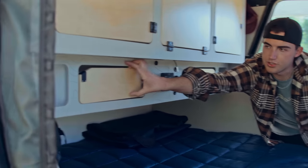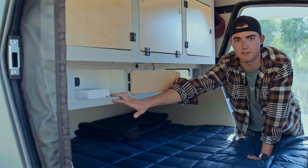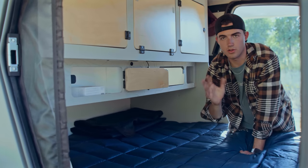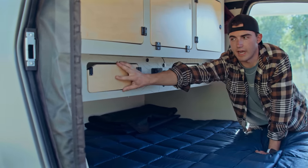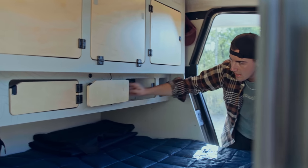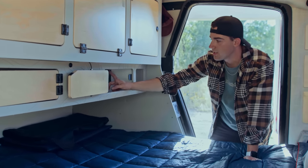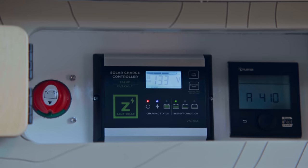Over here you have another nice magnetic cabinet — a great place to put cords, your phone, or little trinkets you need during the night. On the right side, you have your main battery disconnect, solar charge controller, and heater control.